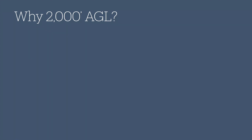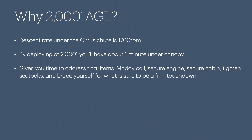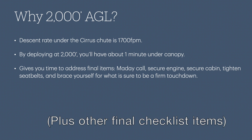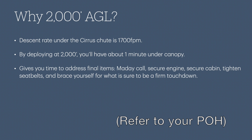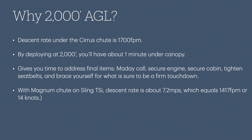Why 2,000 feet AGL for the deployment decision altitude? Cirrus came up with this number because the descent rate under their chute is 1,700 feet per minute. By deploying at 2,000 feet, you'll have about a minute under canopy — time to make a final mayday call, secure the engine, secure the cabin, tighten your seat belts, and brace for a firm touchdown. With the Magnum chute on the Sling TSI, the descent rate is about 7.2 meters per second, or 1,417 feet per minute — so you'll have a little more time. I asked BRS for their descent rate data for the Sling TSI but didn't hear back; if you buy one of their parachutes, they'll provide all the necessary documentation.